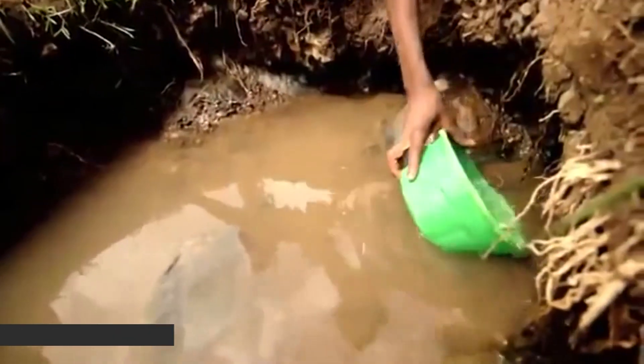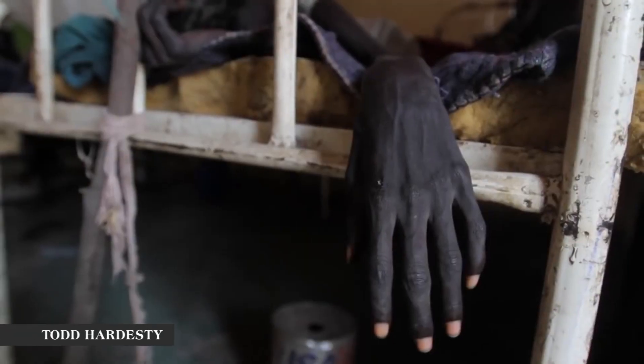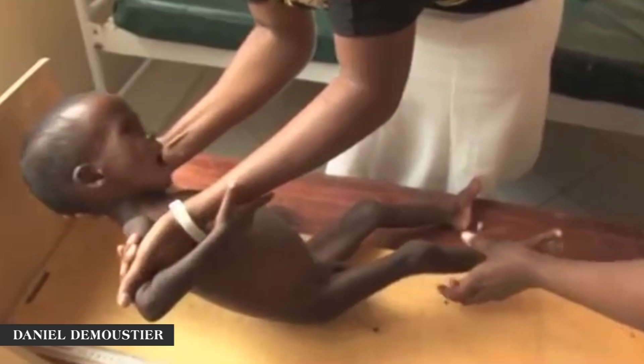Water is life. When people don't have access to clean drinking water, they're exposed to parasites, resulting in sickness and eventually death. Clean drinking water is a human right.